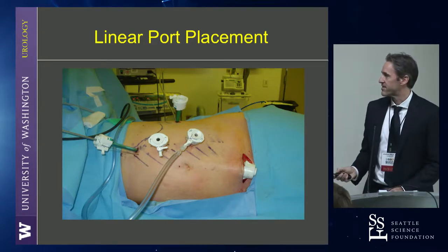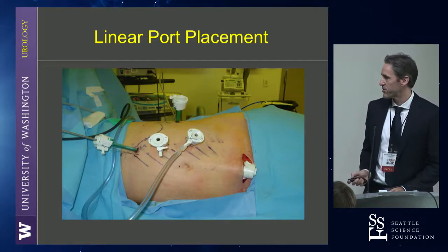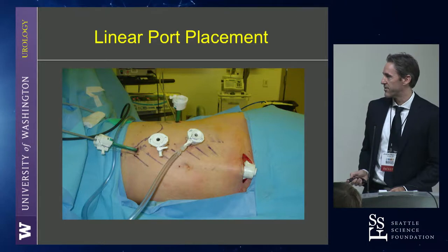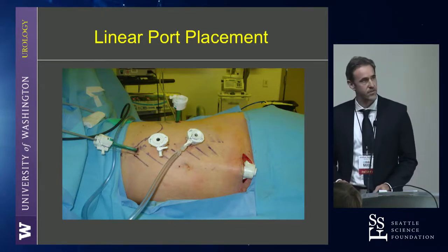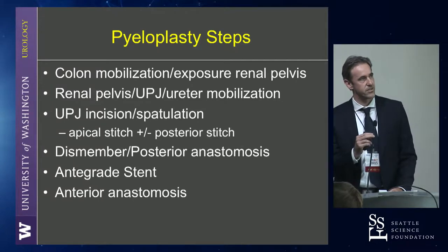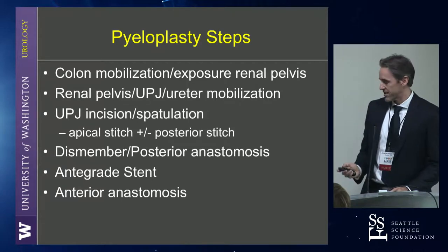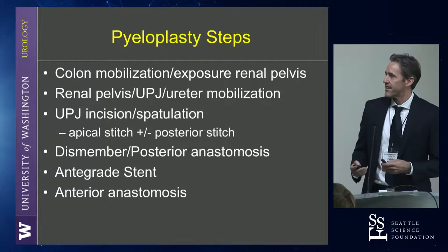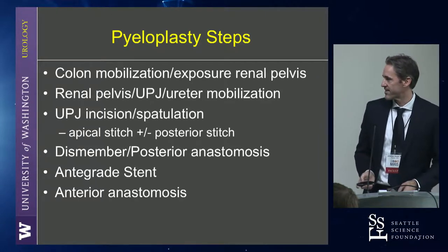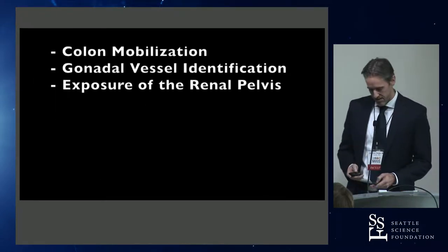For robotic pyeloplasty, this is what we do with a single five-millimeter assistant port, which is back in the midline. I like to place the stent in an antegrade fashion, which we can talk about, so it's helpful to be more cephalad with the assistant port. I have some video clips we can go over and talk about some aspects of the technique. Everyone does it slightly differently, but these are really the steps: we have to expose the renal pelvis, then I like to incise the UPJ and spatulate it, and put stitches in before you dismember it. We can talk about why I think that's important. And then the antegrade stent placement, and then the anterior anastomosis last.